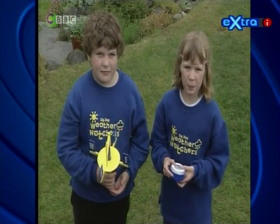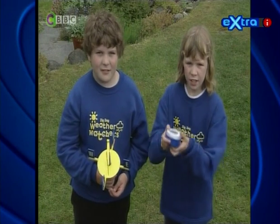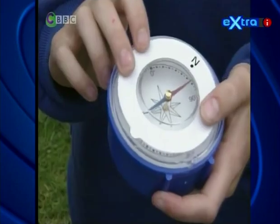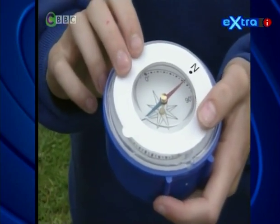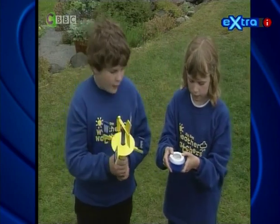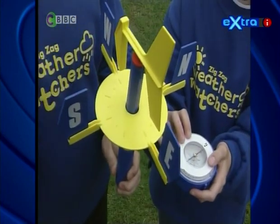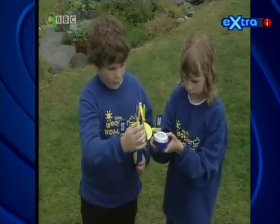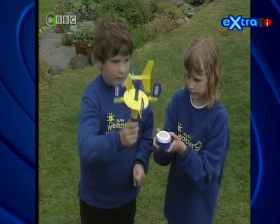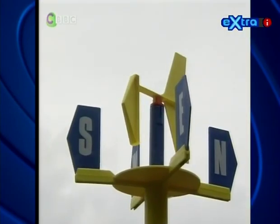We're going to find out which way the wind is blowing. To do that, we have to find out which way north is, using a compass. The red part of the needle always points north. And north is pointing that way. This is a weather vane. I'm going to line up north with the compass. This shows east, west and south. The wind then blows this arrow, which shows the direction of the wind. The wind is blowing from the south today.